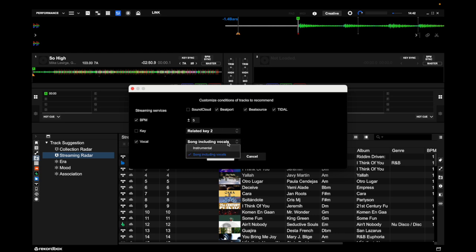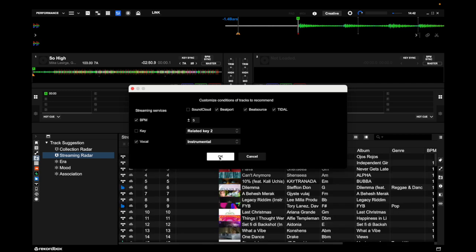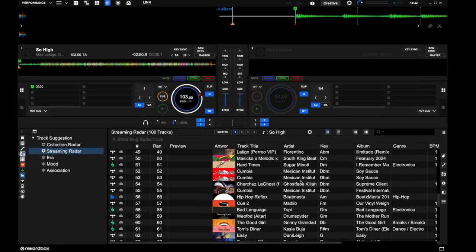Let's change the vocal setting to instrumental. Now Rekordbox 7 will only suggest songs that are instrumental from Tidal, BeatSource, and BeatPort. If we click OK, you can see the Streaming Radar thinks all of these tracks could potentially fit well for the next song in your DJ set.